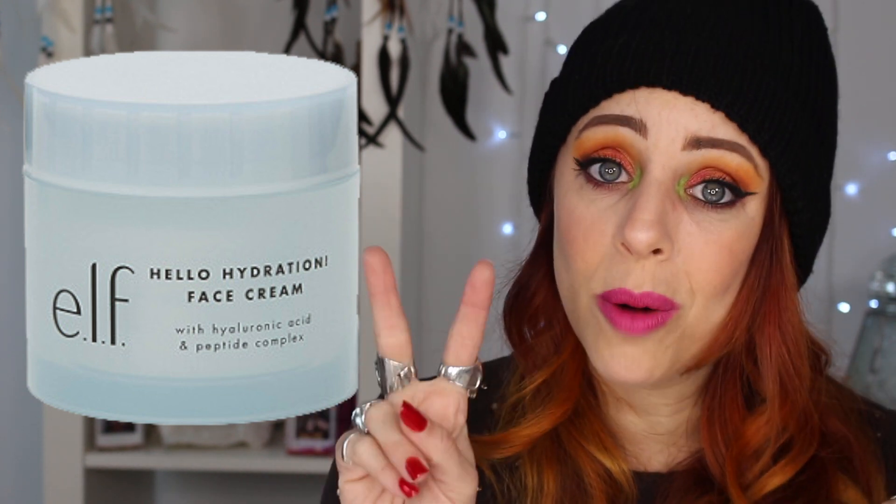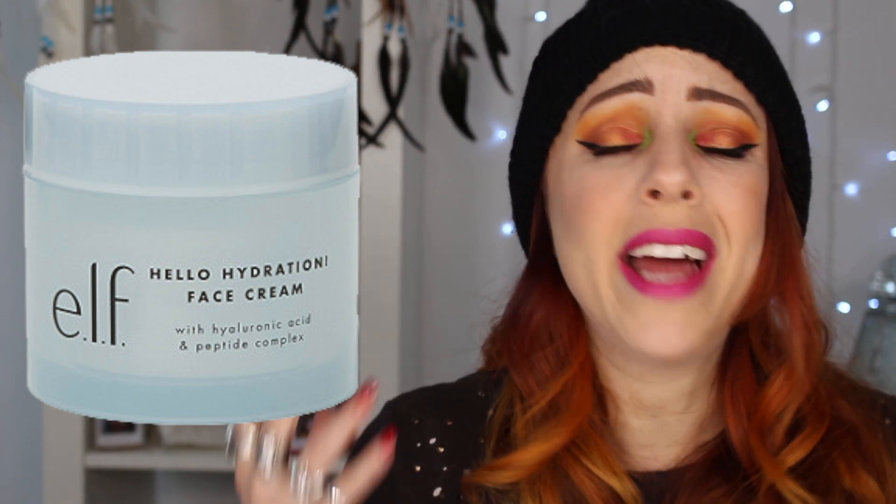Next on my list is the ELF Hello Hydration Face Cream. This seems to have amazing reviews. I have very dry skin, and while I use a normal moisturizer during the day, I like to slather on a heavier hydrating moisturizer at nighttime — and this seems like it would be fantastic for that. Plus it's only $12. I've spent an obscene amount of money on face cream, so if this ELF one works, that could be holy grail status.